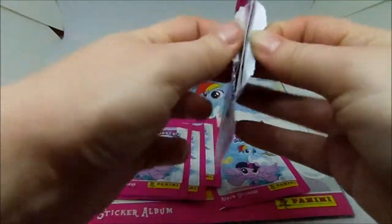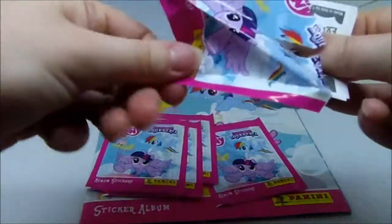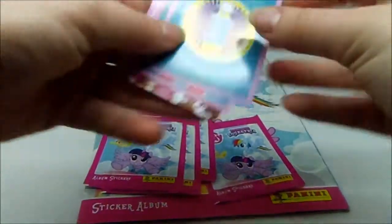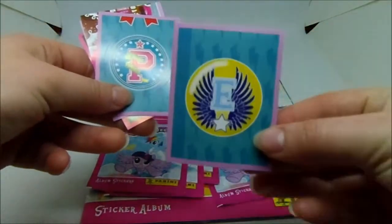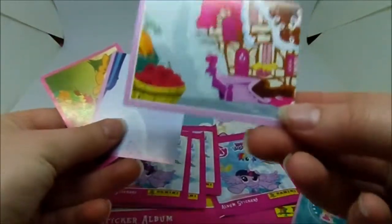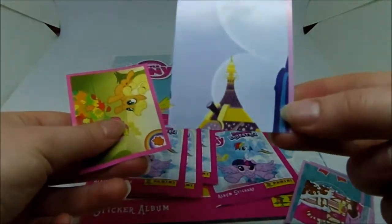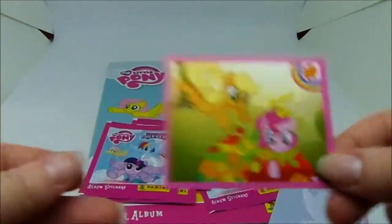I've seen that one before, and this one I think is a new one. That's a part Sugar Cube Corner - I'm not sure if that's new or not. That's another part picture; we've got Pinkie Pie and Applejack playing in the autumn leaves.